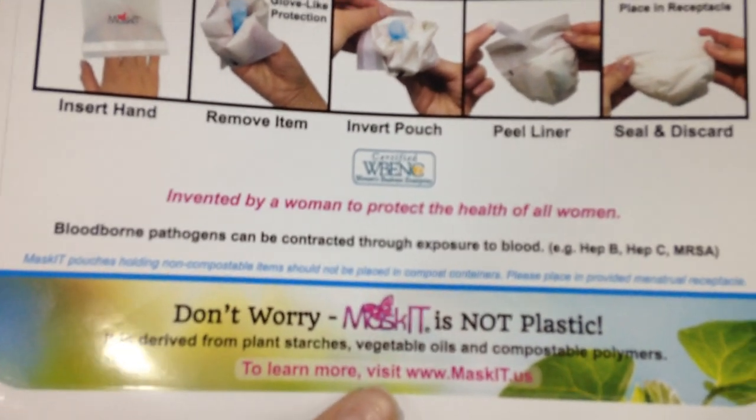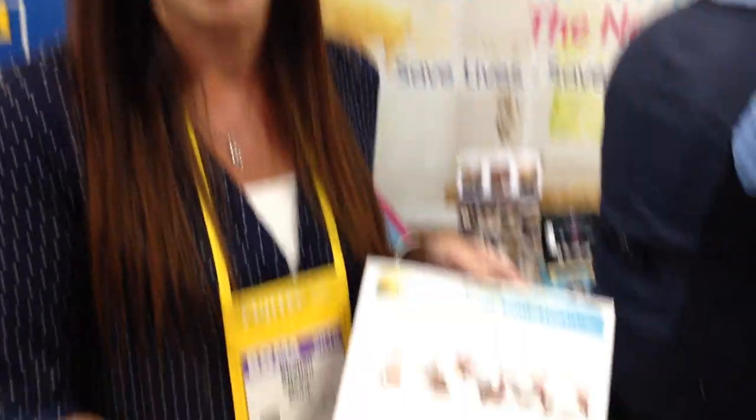Blood-borne pathogens can be contracted through exposure to blood. There has been a false separation in the mind, mostly because no one ever talks to us about this. It's natural we would separate it because menstruation is natural, but the reality is when it comes to exposure risk, it's exactly the same. Helping women understand why the solution is being provided really impacts the adoption rate and the learning curve, because they're motivated to make the change from the typical toilet paper wrap. Also, informing them that it's not plastic — our product is completely earth-friendly and sustainable, made with certified compostable biofilm, actually all plant-based. We're really proud of that.